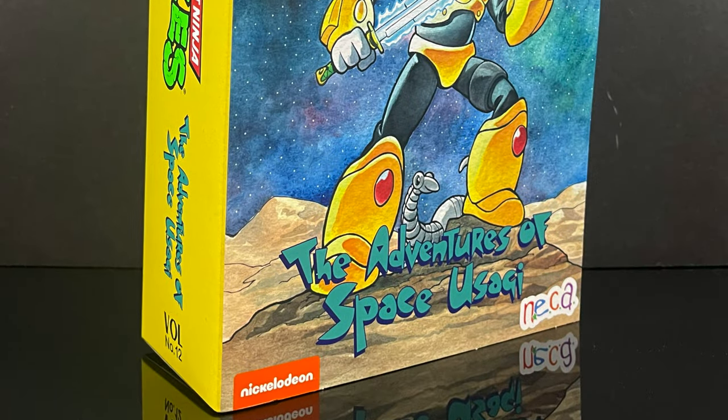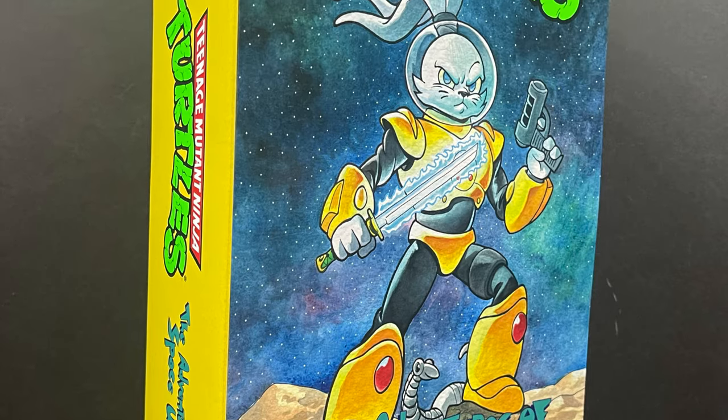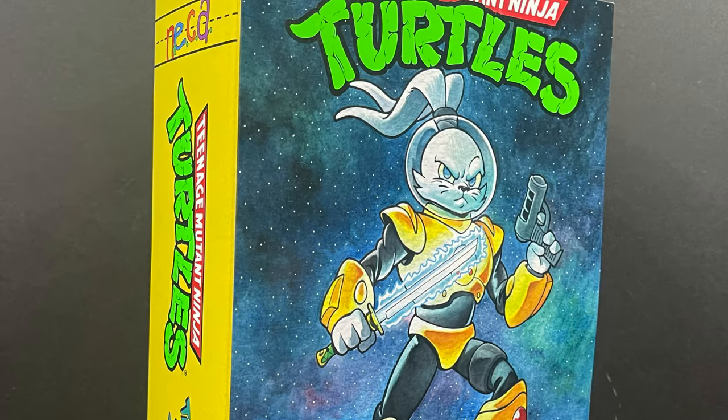Hey! Welcome back everyone! Toysha's here and I'm back again for yet another NECA Toys Target exclusive cartoon TMNT video.